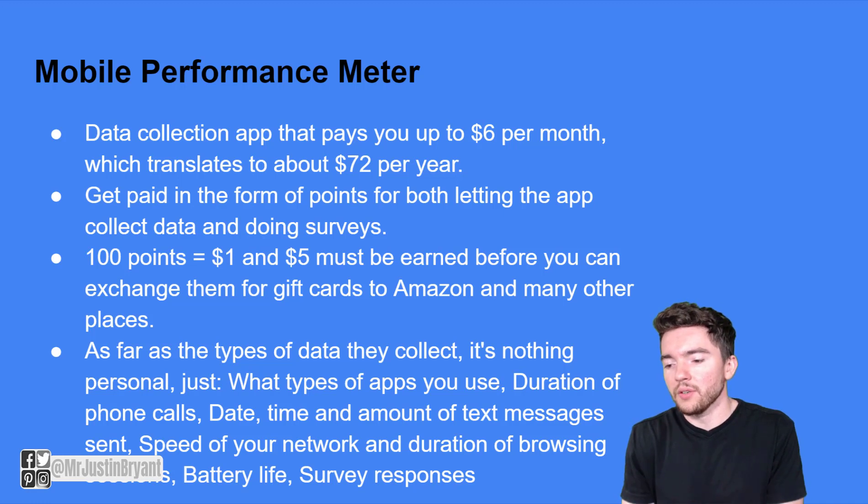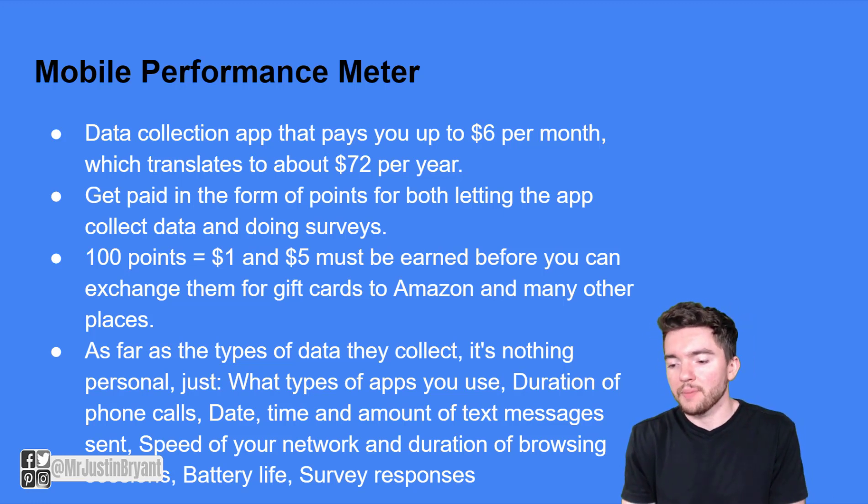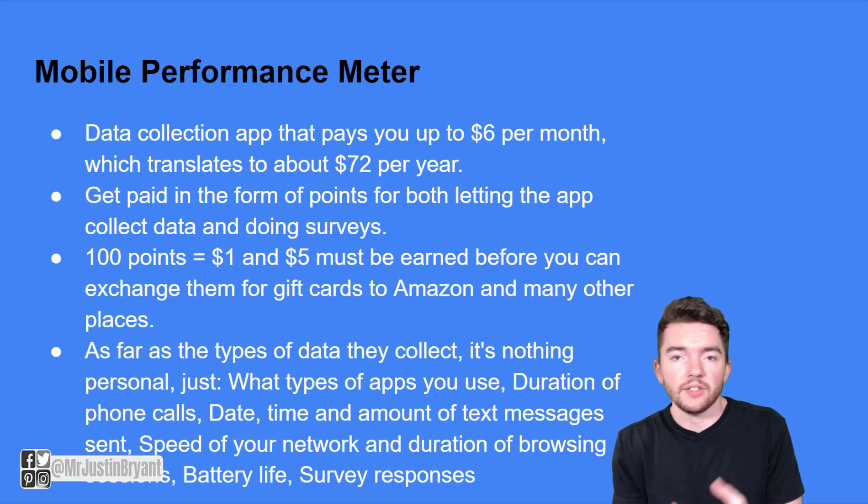As far as what Mobile Performance Meter collects data on: types of apps you use, duration of phone calls, date and time, amount of text messages sent, speed of your network, duration of browsing sessions, battery life, and survey responses if you choose to complete those.